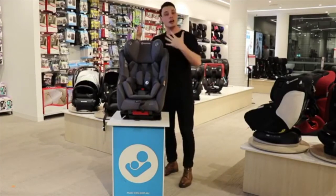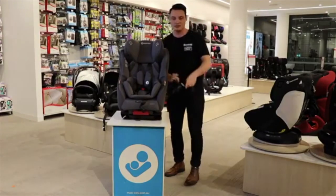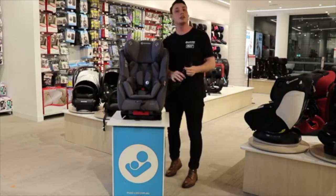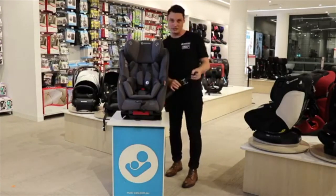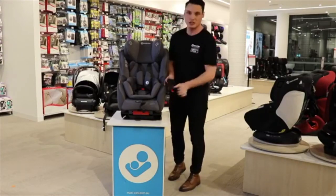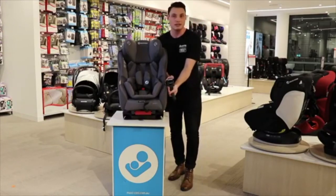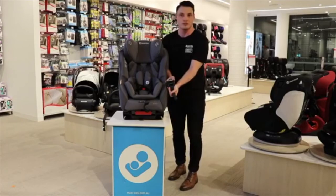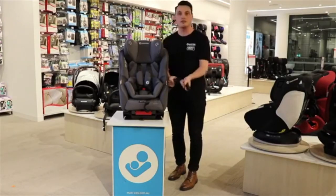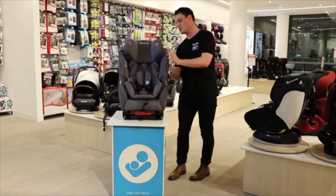In terms of ease of use, this seat has two installation methods: it can be installed with a seat belt or with ISOFIX. ISOFIX connectors are on the side and connect into your car — check your vehicle first to make sure you can use ISOFIX. When you've got correct tension, it displays green, so you know you've installed it correctly. Click it in, pull tight, you've got green — a really great ease-of-use feature.